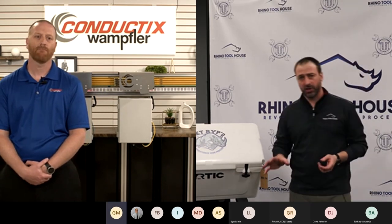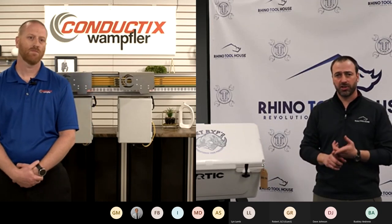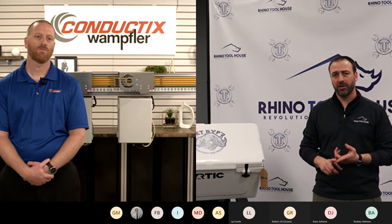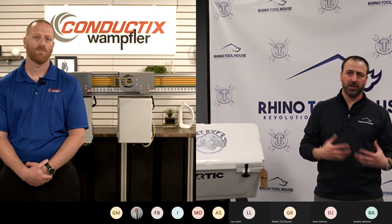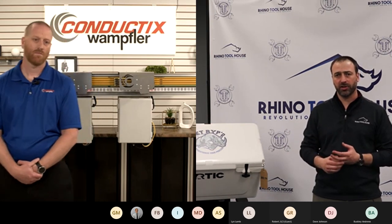A couple of things we need to mention before we start. If you have questions, please put those questions in the chat. Those will be answered at the end of the demo session. Write them in the chat, and at the end Steve and myself will read those for Brian over at Conductix to answer.